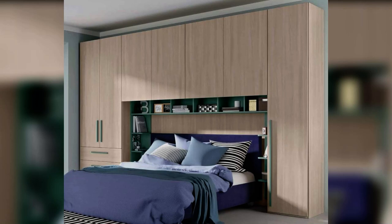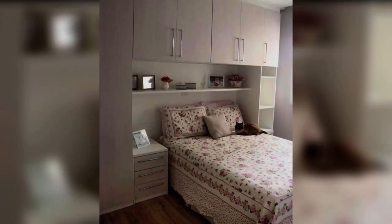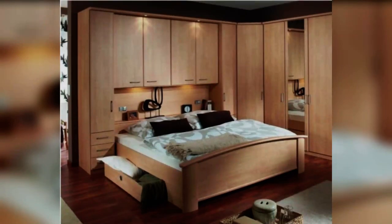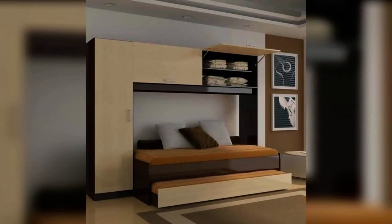By choosing the right overbed built-in cupboards, you will be able to relax in the calm, peaceful space your bedroom ought to be. Storage units fitted above the bed were a popular trend back in the 1970s and 80s and, although they were great for making the most of unused wall space, these cupboards never looked particularly appealing.